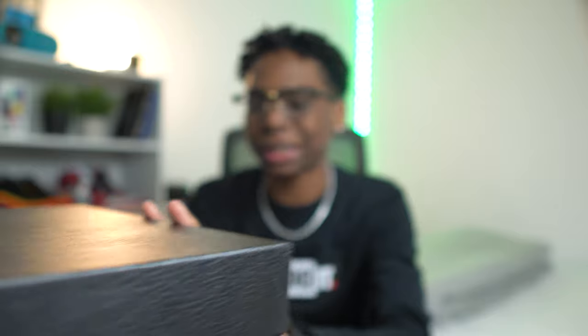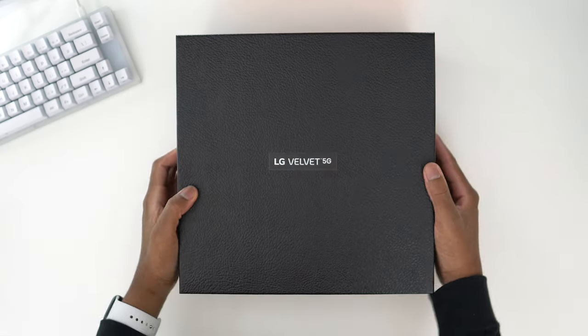Before we jump into the unboxing of this thing — I already know what it looks like, I've seen the videos on it. I got it late, as usual, Chevy be getting stuff late, but it's better late than never. We'll soon get the exclusive stuff, granted to the 100k. I'm super excited to test this phone out.